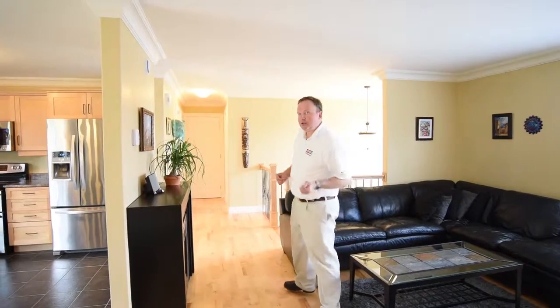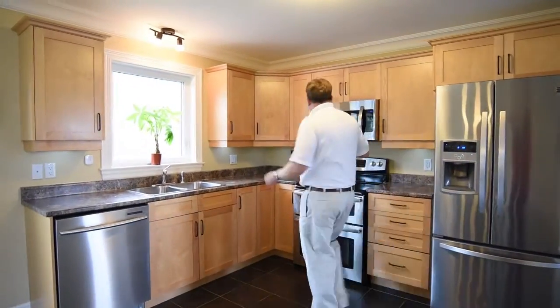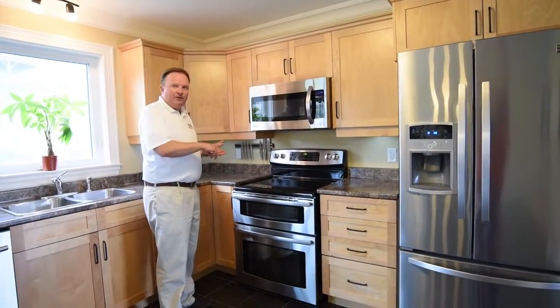Now I'd like to share this great kitchen with you too. As we come in here you've got these great shaker cabinets, undercounter lighting, and check out all of these upgraded stainless steel appliances — fridge, stove, microwave, dishwasher — all included by the way.